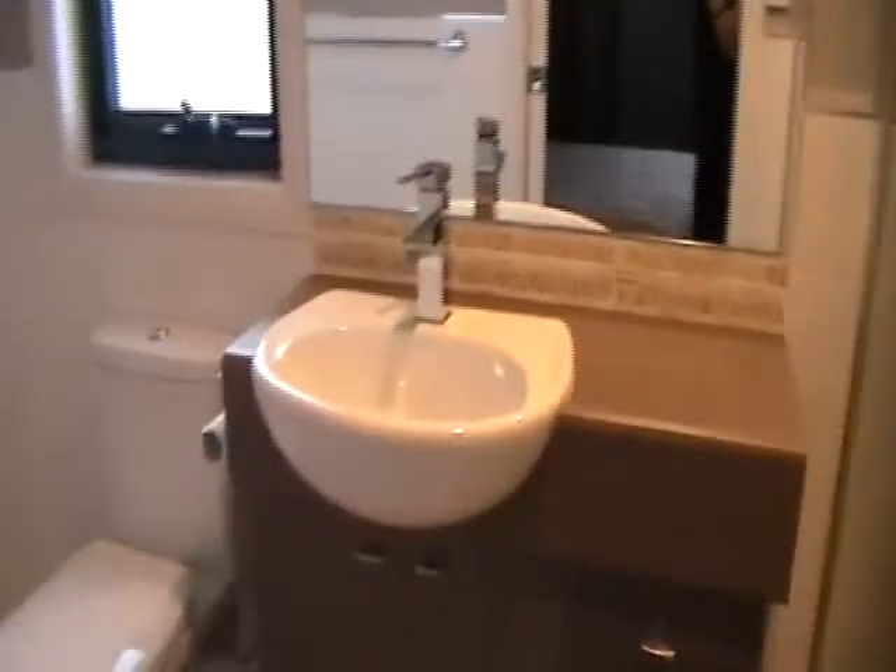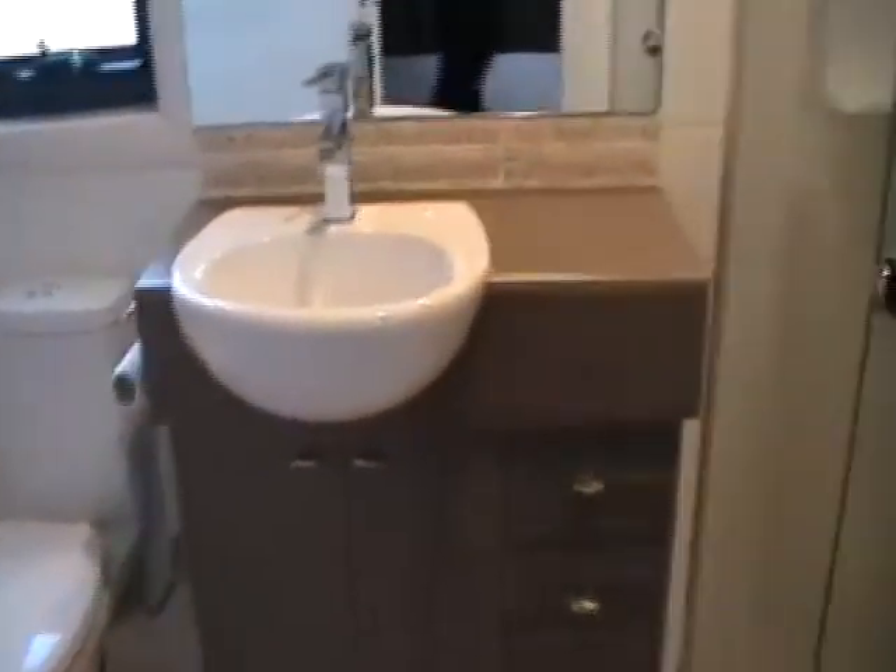And we'll have the master bedroom. This bedroom also has its own air-conditioning unit, and a nice spacious walk-in robe there. And our ensuite with a spacious shower and again gorgeous porcelain fixtures and fittings.